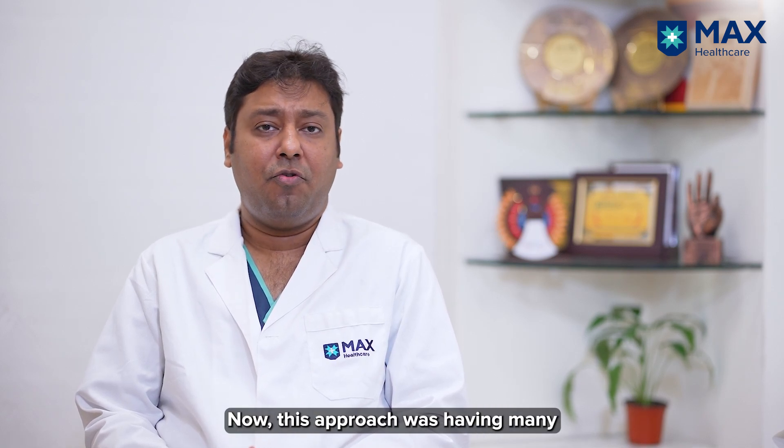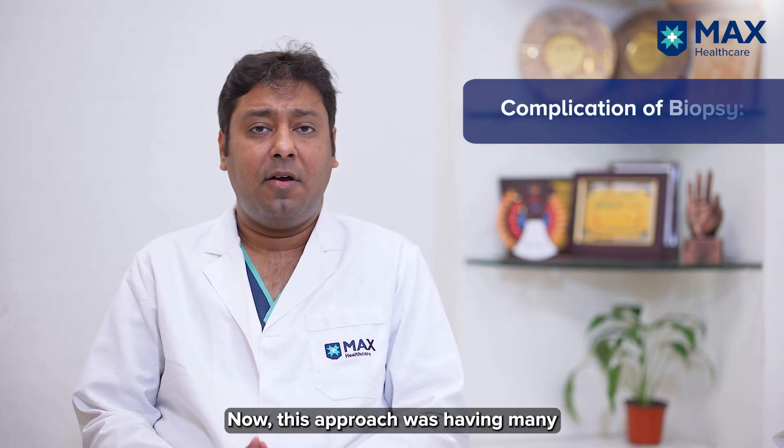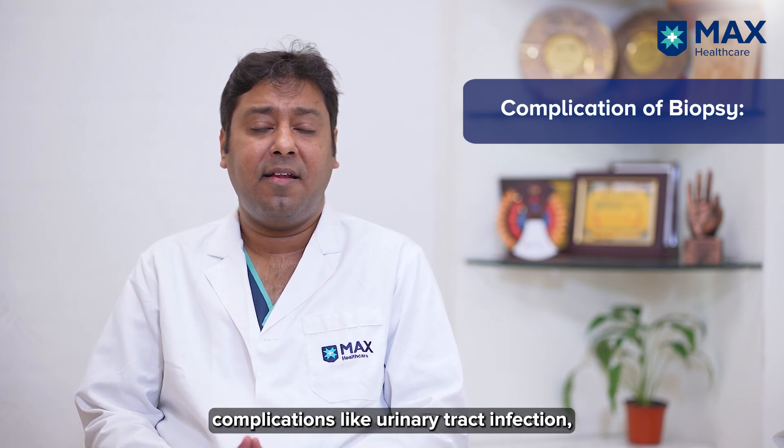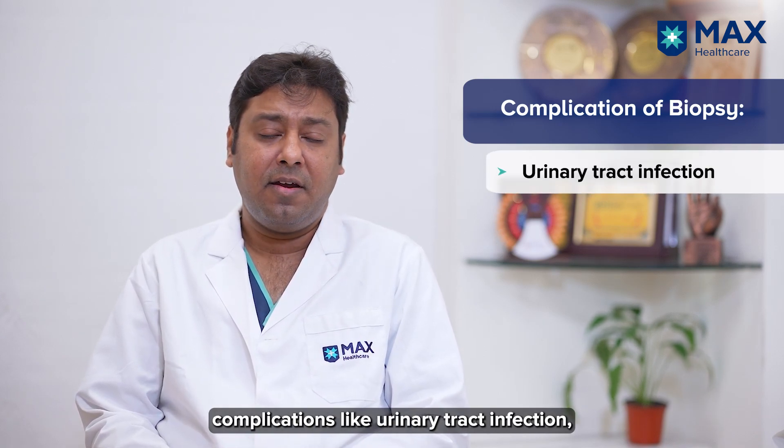This approach had many complications in the form of infectious complications like urinary tract infection, prostatitis, or sometimes abscess.